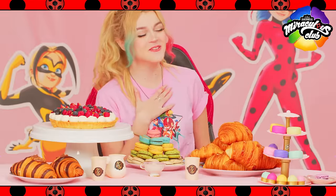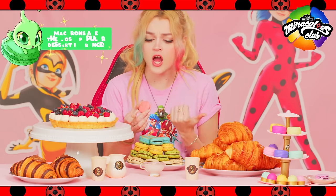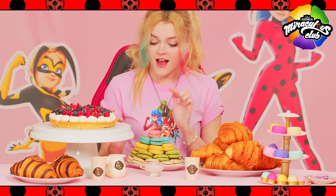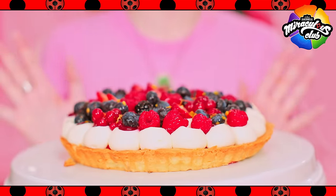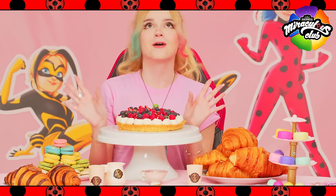Next, we have my personal favorite, an assortment of beautiful macarons. These meringue sandwiches can be filled with a ganache, a buttercream, or even jam. Plus, they're adorable! Look at all of these colors! I think this one is strawberry. And lastly, we have this delicious berry tart — look at how beautiful it looks with all of these berries and the cream underneath. Perfect.